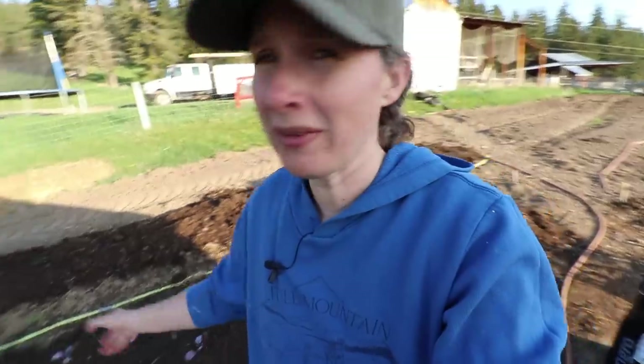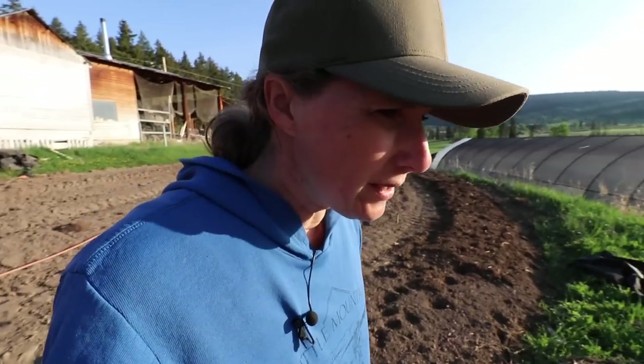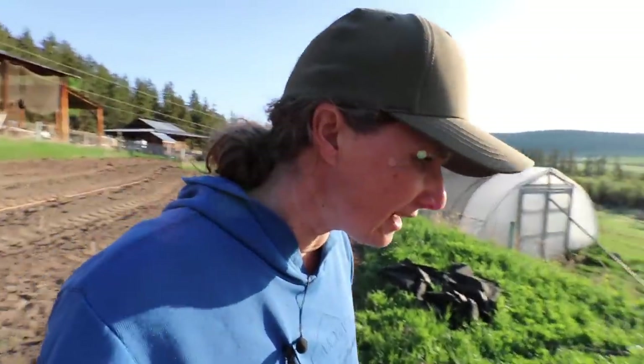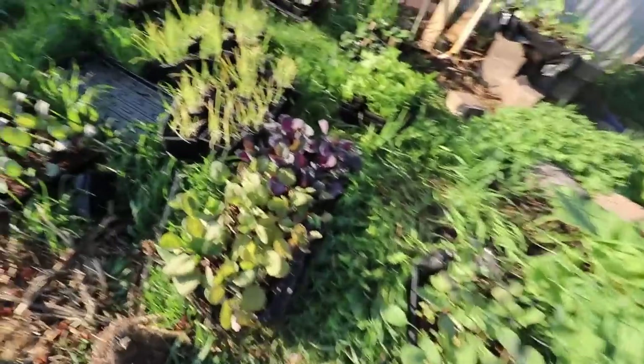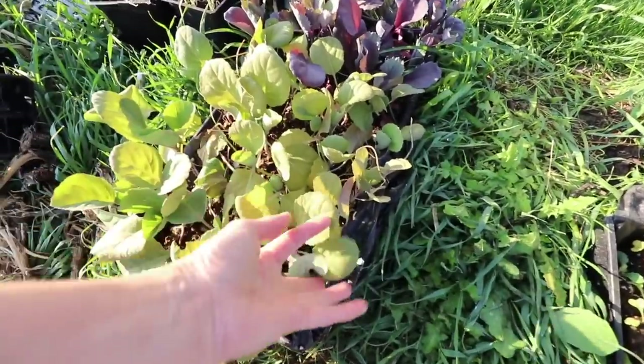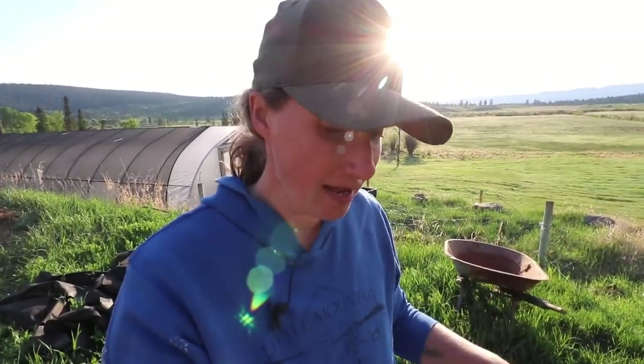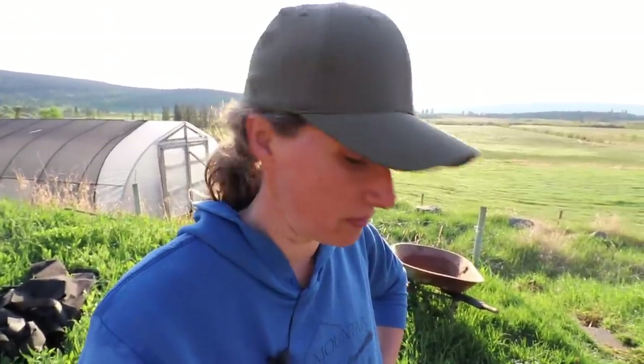These seedlings are looking so sad that I decided they were better off going in the garden. I'll keep them really well watered rather than leave them in their cells. There are a couple of trays that could stick it out a little longer, like the cauliflower, but these cabbages look awful. I'm going to wait on putting the onions in the ground since the heat wave is not supposed to be over until Friday — five days from now. I may need to get some liquid fertilizer.